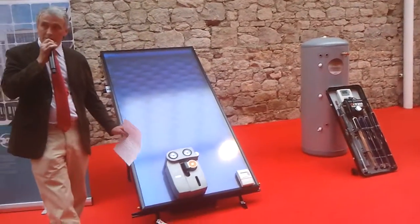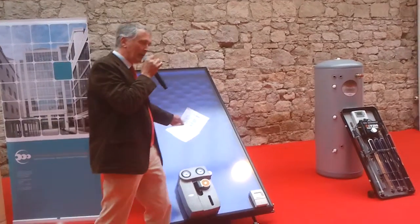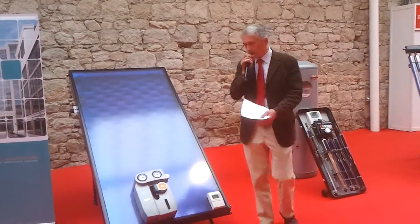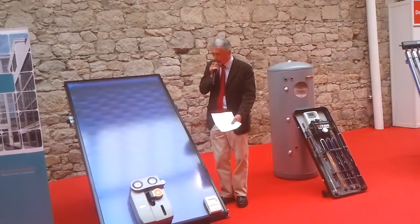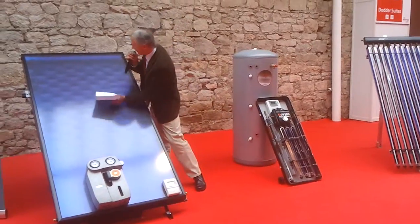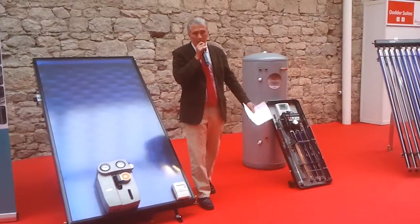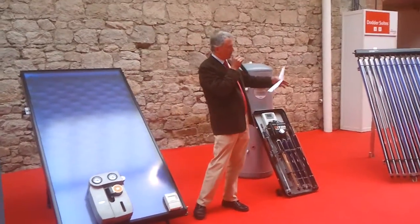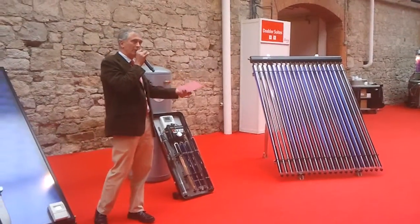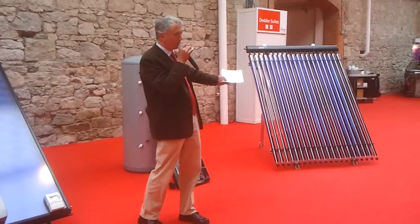I just want to take you through a couple of these systems here and explain the difference between the flat plate collector and the evacuated tube collector. This system here is very robust, needs almost no maintenance whatsoever, and is very, very strong — we could walk on it and it would be fine. The tubes, on the other hand, as you can see, are a bit more delicate, but they are more efficient. So it's a classic trade-off to decide which one you might prefer.